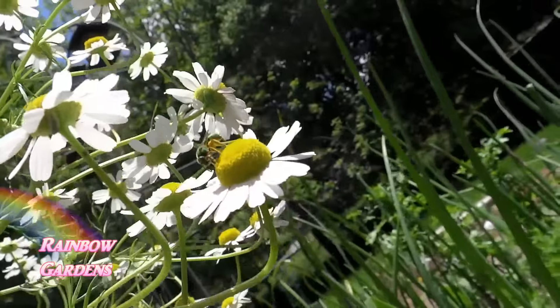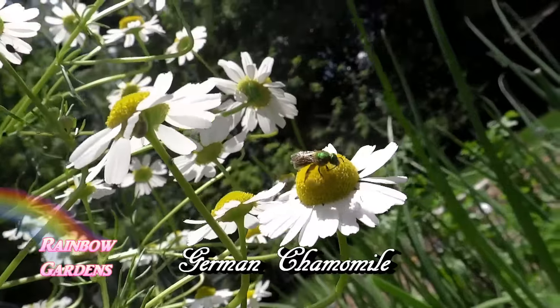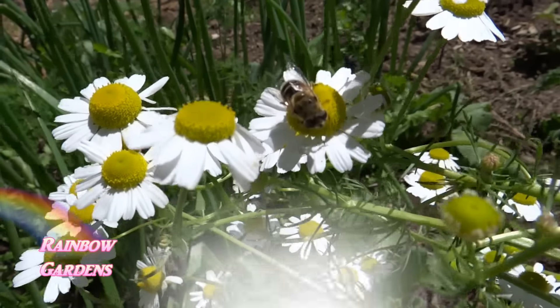The fourth one is German Chamomile. This little plant attracts so many different beneficial insects to the garden — I highly recommend growing it. The flower heads can be dried and used for a calming tea.